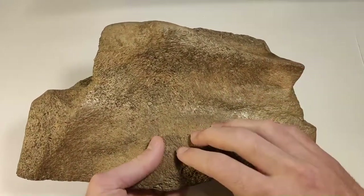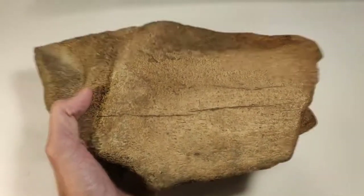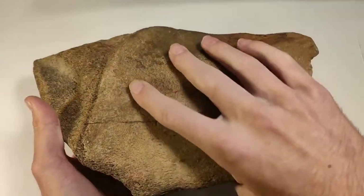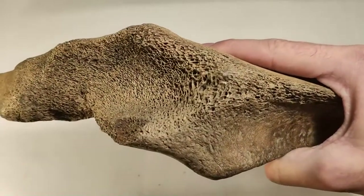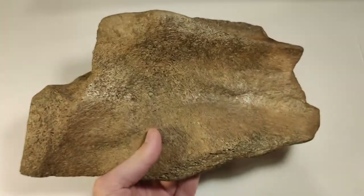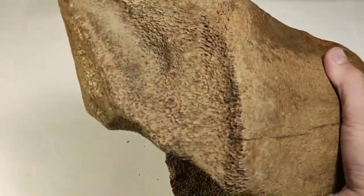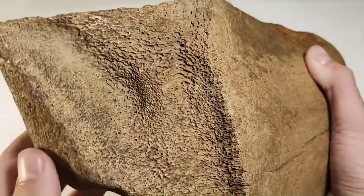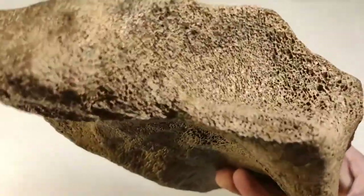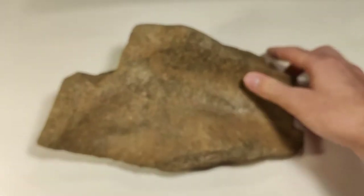And this is a piece of a shoulder blade. You can see the size in comparison with my hand. This is just a little piece of the massive shoulder blade of the woolly mammoth, and you can see pretty well the bone structure. Pretty cool piece.